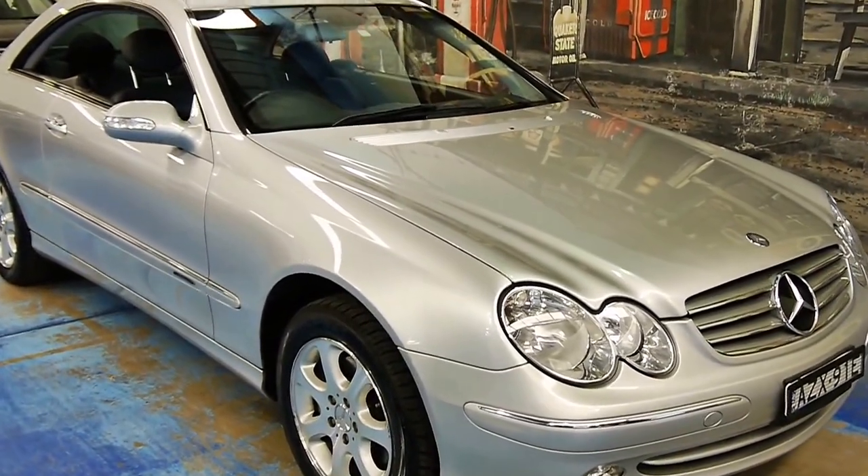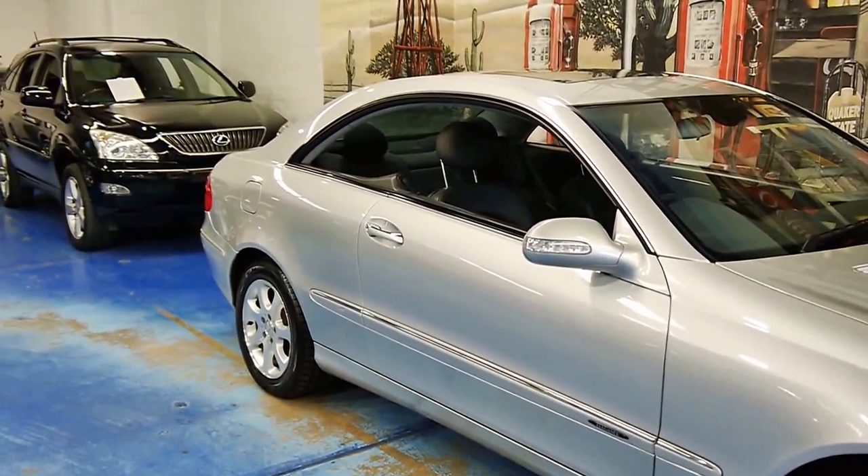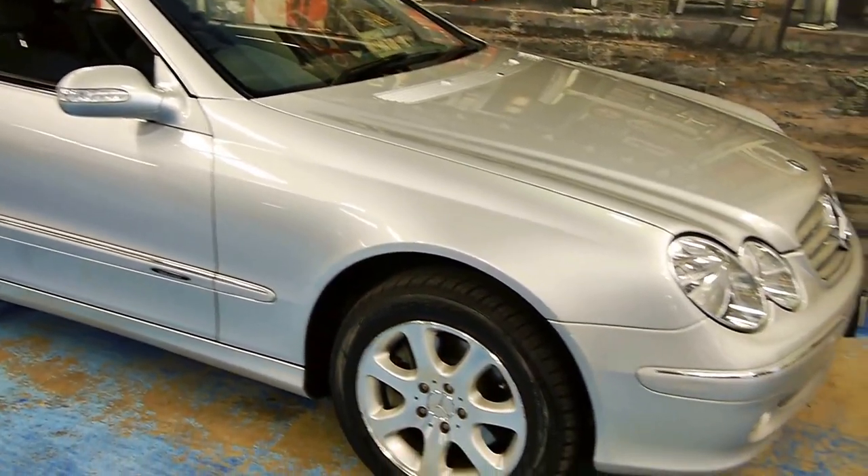Welcome back to another OldtimerCenter video. Today we're showing you this beautiful pillarless CLK320 Mercedes-Benz in the Elegance trim line.